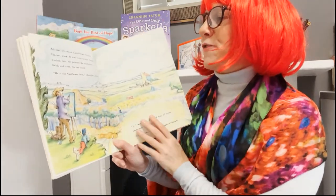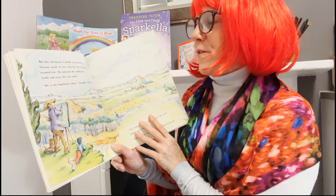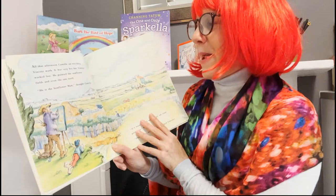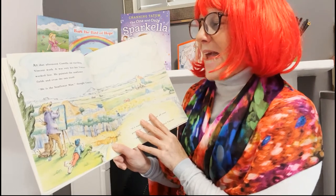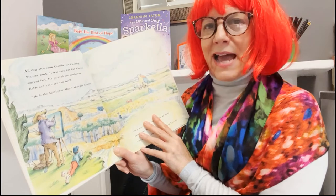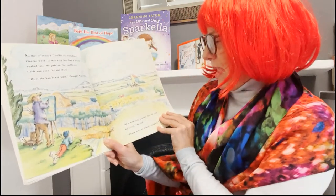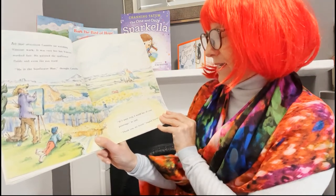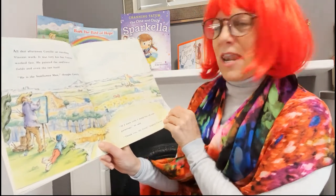All that afternoon, Camille sat watching Vincent work. It was very hot, but Vincent worked fast. He painted the sunflower fields and even the sun itself. "He is the sunflower man," thought Camille. "If I were rich, I would buy all your paintings," he said. "Thank you, my friend," laughed Vincent.